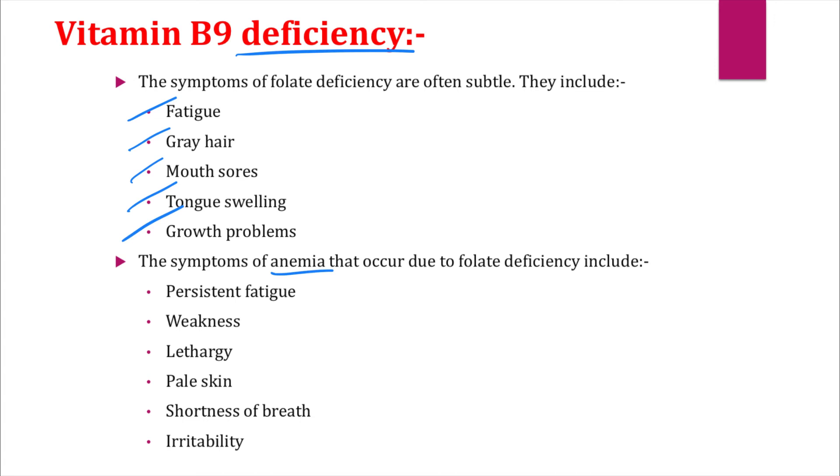The symptoms of anemia that occur due to folate deficiency include persistent fatigue, weakness, lethargy, pale skin, shortness of breath, and irritability.